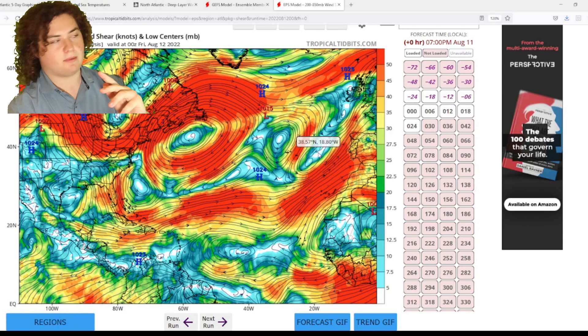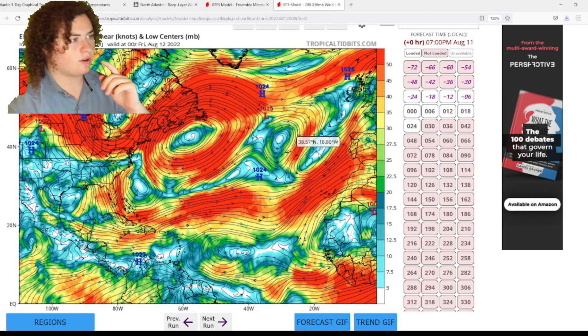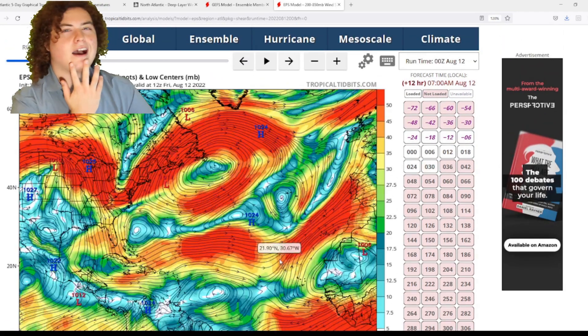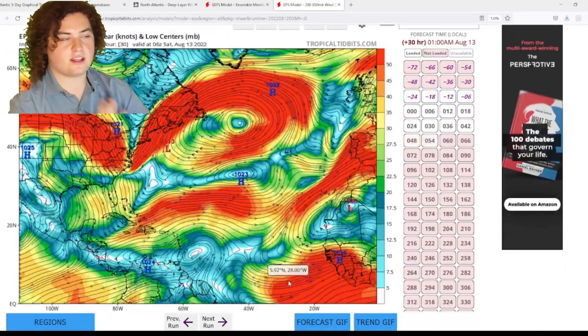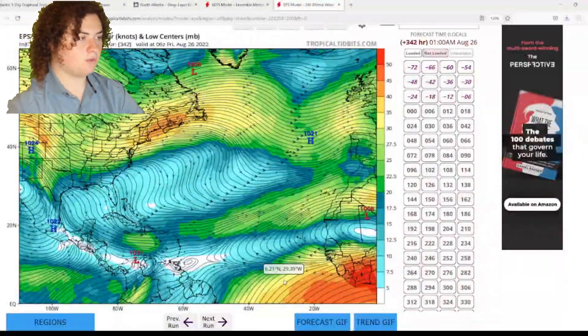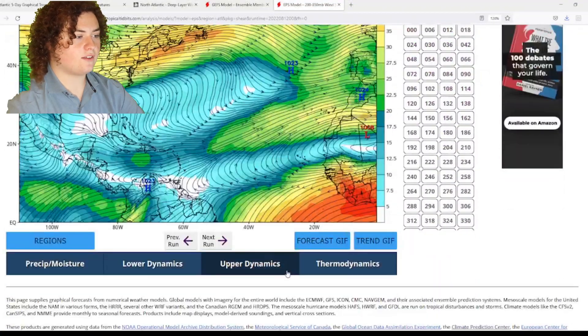I want to take a look at the GFS model because there was a previous run that I completely forgot about. I've reviewed this before recording this video, and I want everyone to pay attention because this model goes out 35 days.